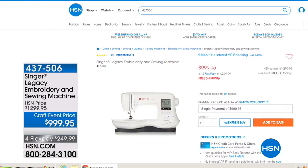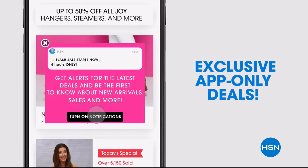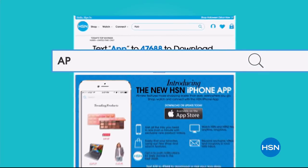Don't miss a thing with the HSN app, available on Apple and Android devices. Get $10 off your first in-app purchase with code WELCOME10. Opt in to push notifications for early access to exclusive app-only deals. Shop faster than ever with exclusive new product videos, only on iPhone. Watch HSN live anytime, anyplace. The new shop and search features make finding your favorites easier than ever. Search 'app' on hsn.com to download.